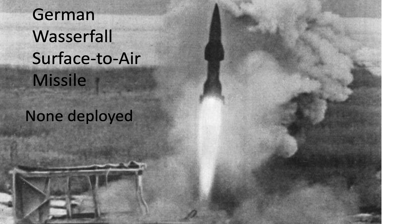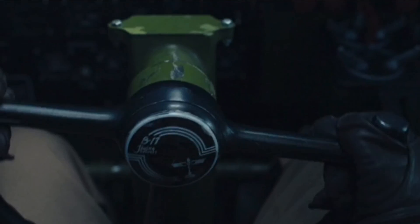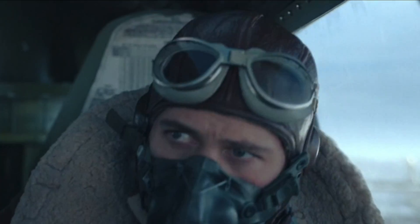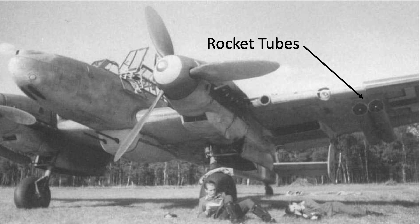The Germans were developing many, but only deployed two anti-bomber rockets during World War II. Let's start with these clips from episode 3. The 100th Bomb Group B-17s are attacking the Messerschmitt factory in Regensburg, Germany. This mission occurred on August 17, 1943.